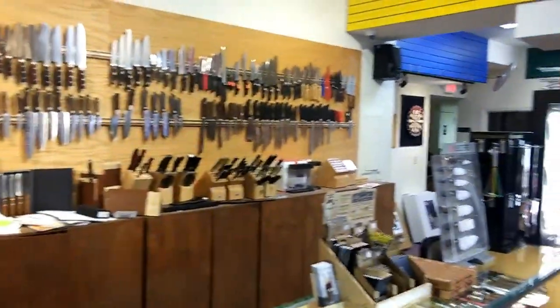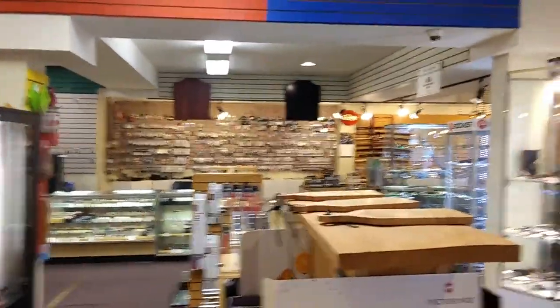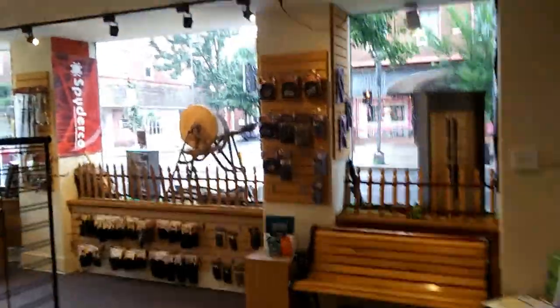Now, as you can see, they have more than just everyday carry knives. They got like your kitchen knives. Back in the back, they have darts for people that throw darts. Cutting boards. He's over there looking for a knife I just bought. Over here, you see they got little cases, backpacks.